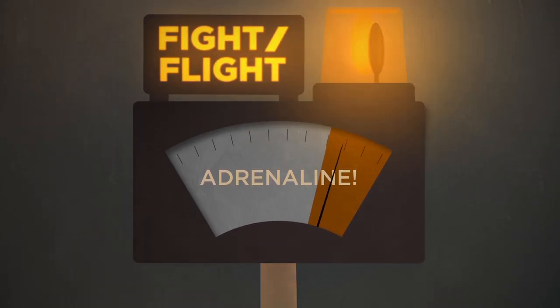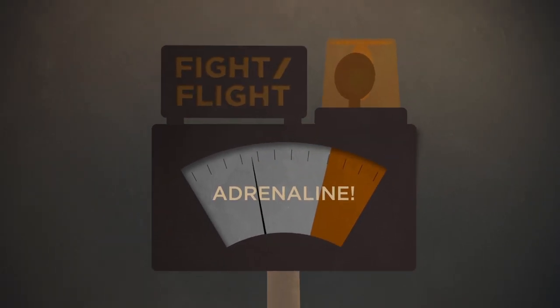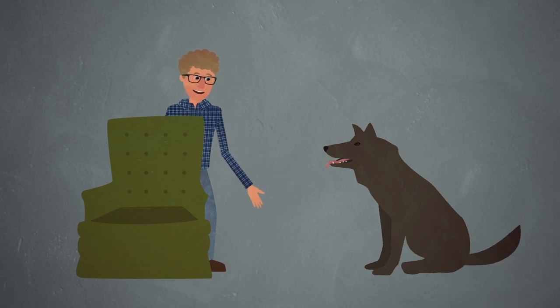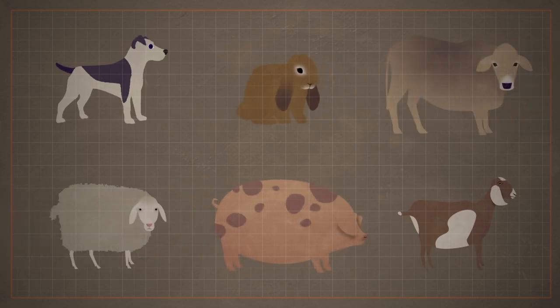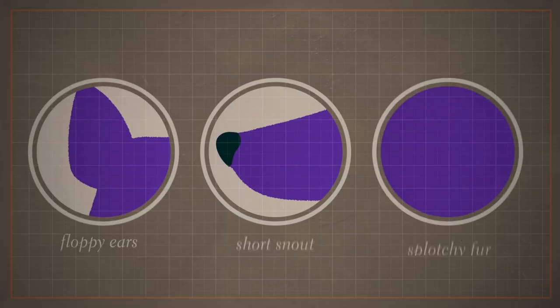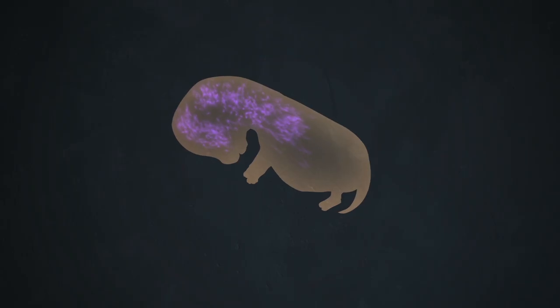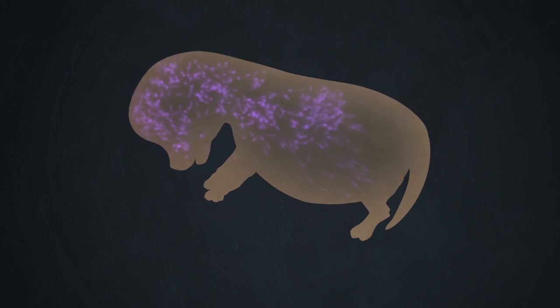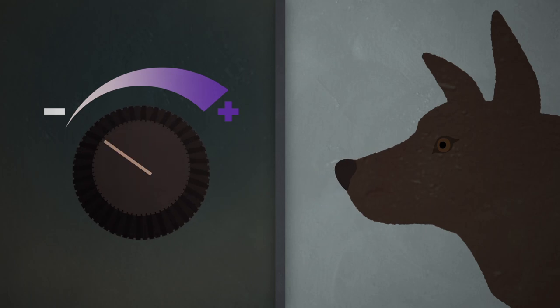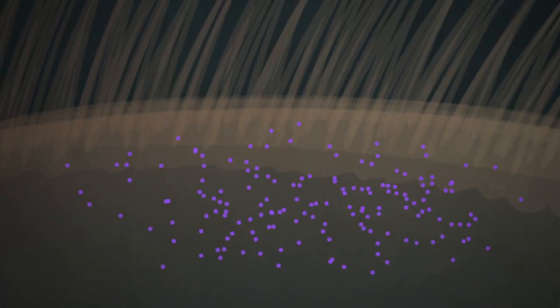That animal would have less adrenaline. It would probably be less freaked out by humans, and it would pass that behavior on to its offspring. The idea is that this is what's going on in domesticated animals — their neural crest cells have been dialed back. And this would explain all the appearance stuff, too, because neural crest-derived cells do a lot more than just make adrenaline. Some of the cells end up forming parts of the face.